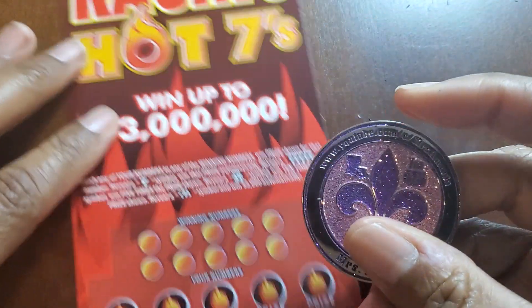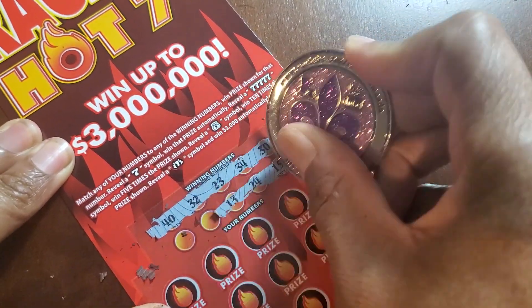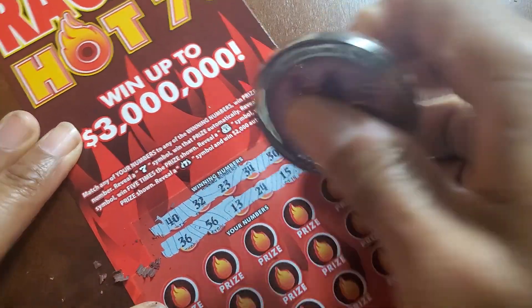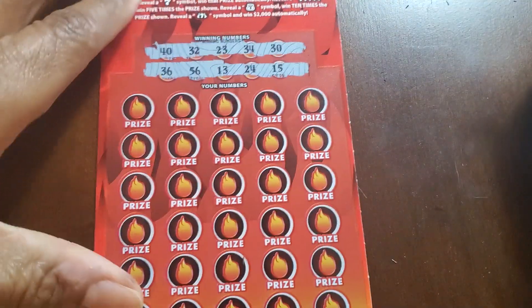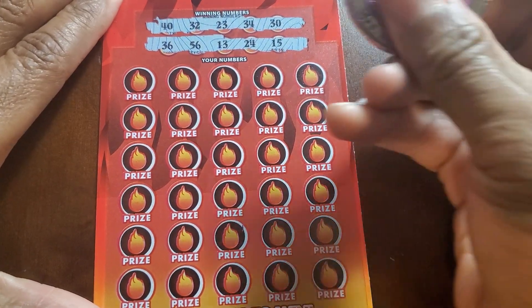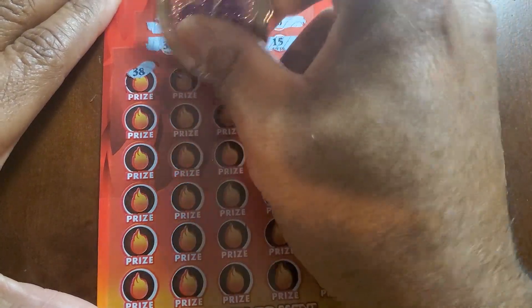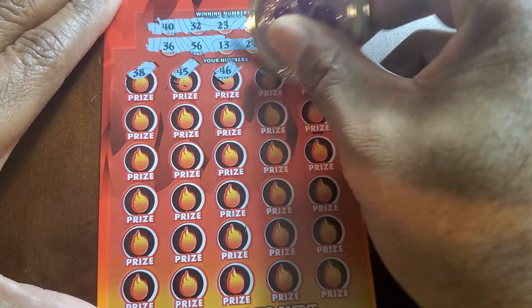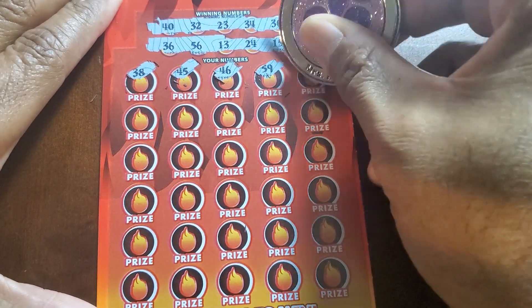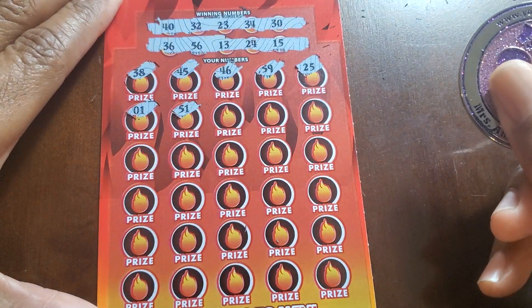Did they put any wins in this book? Let's switch up the coins — let's go with Miss Amanda, wonderful channel out of Louisiana. This coin scratches these really well, so maybe it was the coin and not the mat. 40, 32, 23. 34, 30. 36, 56. 13. 24, 15. 38. 45, 46. 59, and 25. 1, and 51.